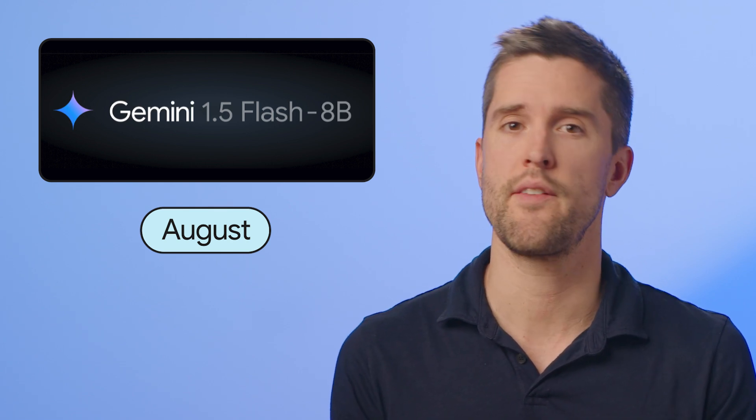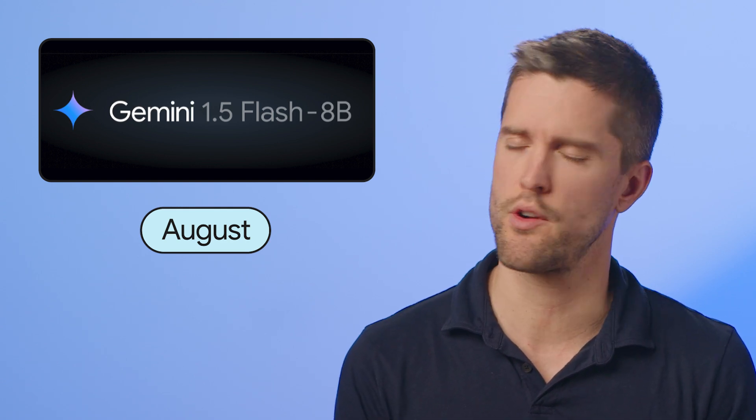There was big news from August. The Gemini 1.5 Flash model became more accessible than ever. Developers welcomed a massive price drop — 78% for input tokens and 71% for output tokens. The expanded language support, API improvements, and multilingual functionality changed the game for creators everywhere.